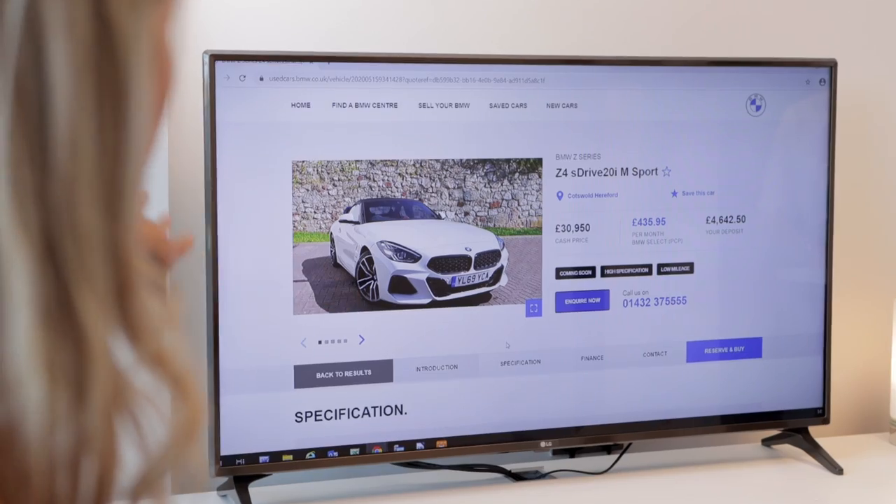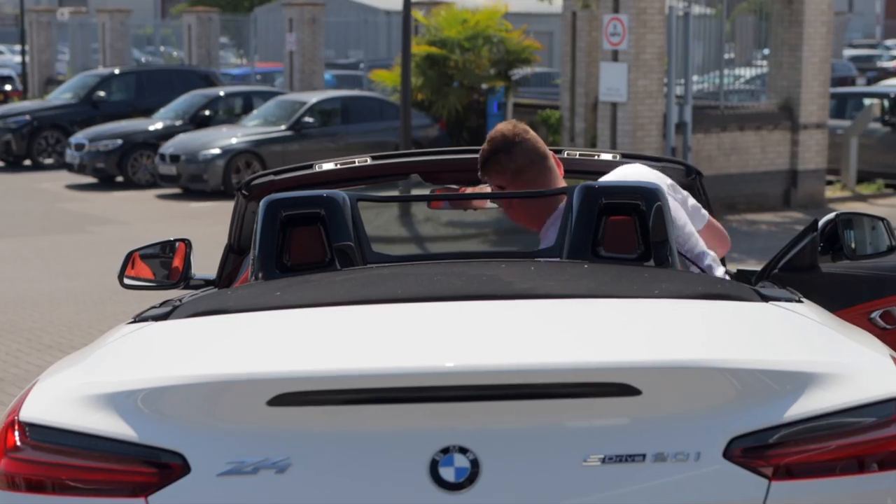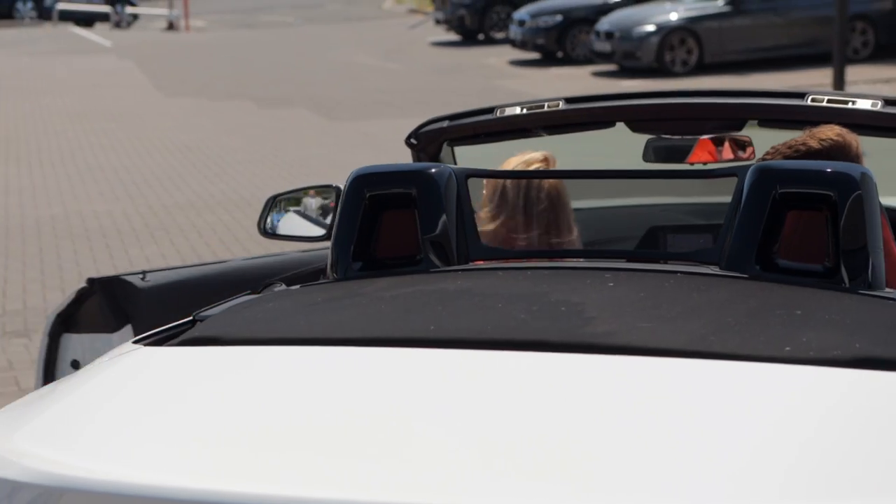During your appointment in our sanitised showroom, we can discuss the available options. You'll also have an opportunity to test drive your car, which, of course, will be sanitised too.